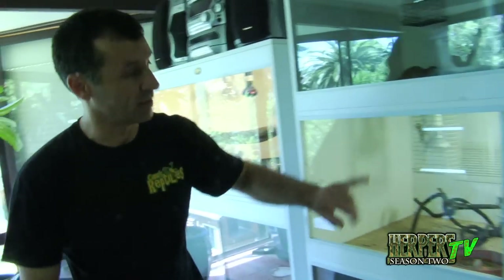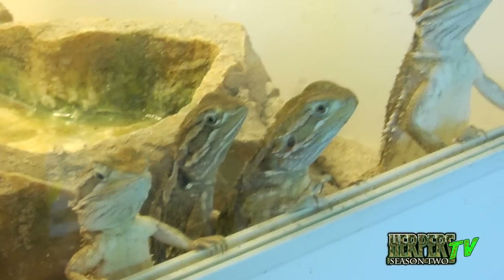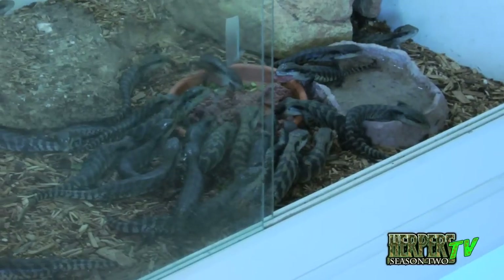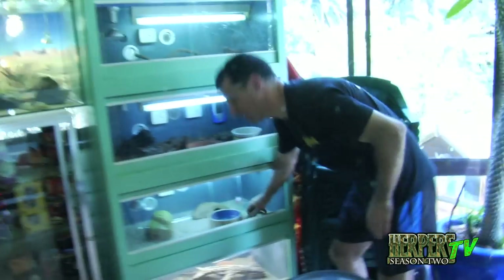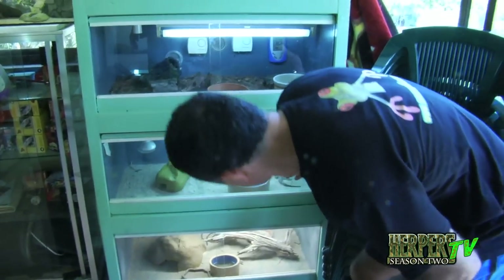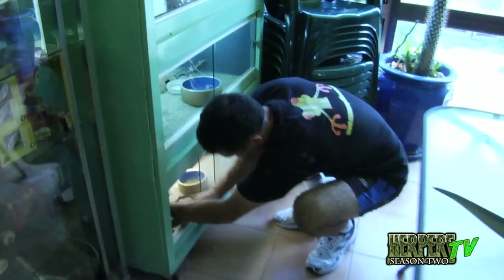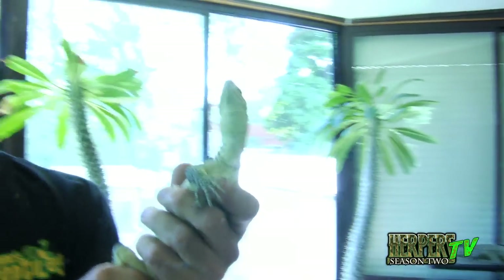Because I breed so many babies, I need somewhere to put everything — so this is just all baby holding stuff. Baby black soils, baby blue tongues. This is a little baby Spencer's monitor — that's the one I'll tell people will grow really large, as big as me. And I've even got a baby Perentie in here, which is another goanna. That one grows massive too — that's a baby Perentie, a very nice goanna.